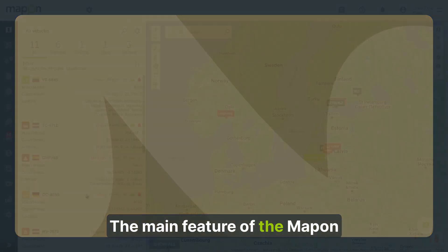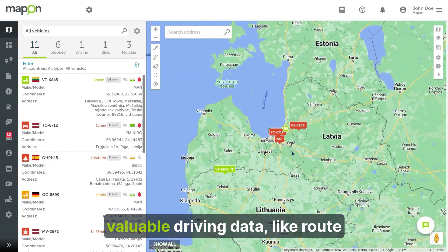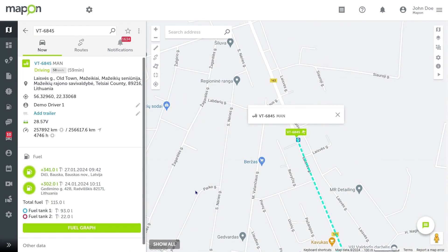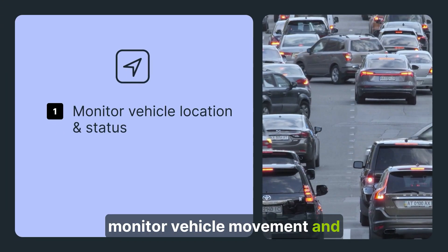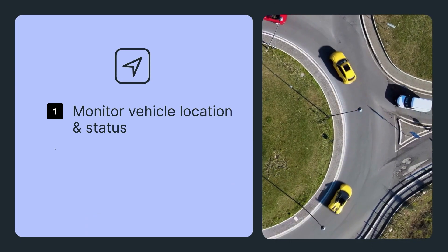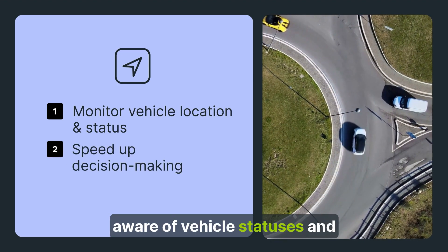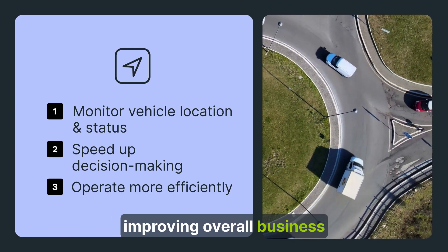The main feature of the Map-on Platform is tracking fleet vehicles' locations and other valuable driving data, like route history, in real time. Taxi and car rental companies can monitor vehicle movement and which vehicles are available, while general businesses can check whether employees are using company vehicles for work needs. This lets Map-on clients always be aware of vehicle statuses and make decisions more swiftly, improving overall business efficiency.